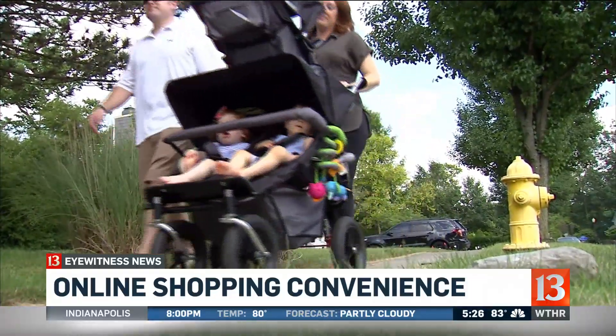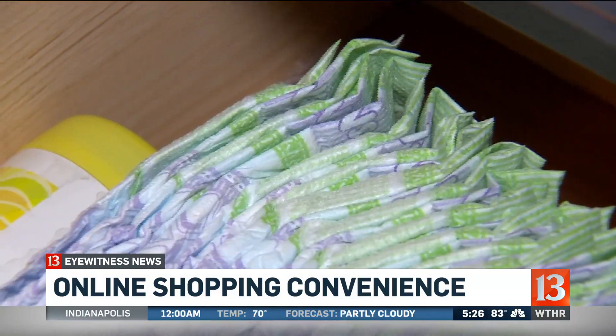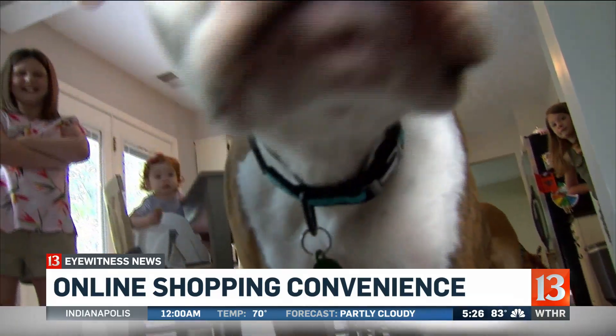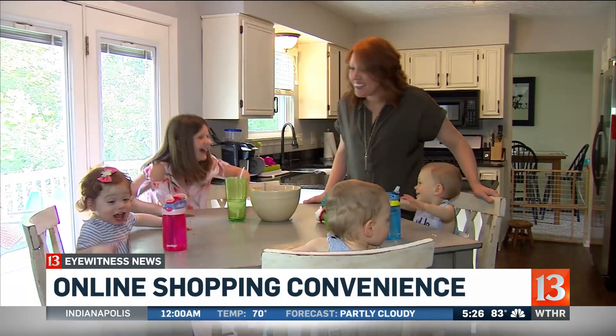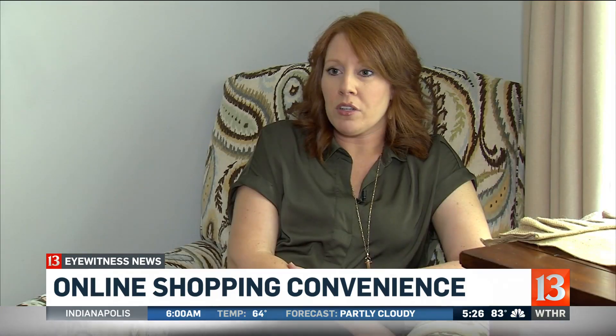They bought their triplet stroller from an online site in Australia. They order their kids' clothing and diapers, and even found the dog Otis online. She likes the convenience, free shipping, and the selection. If you're looking for a specific brand and a particular store doesn't have it, you're not just limited to going to the mall. I get to go to all the malls across the U.S.